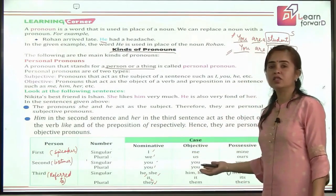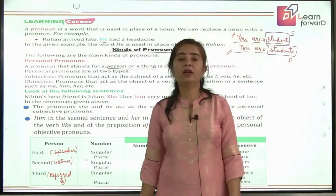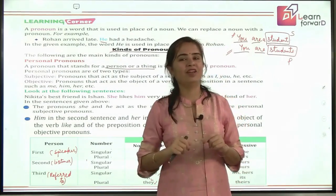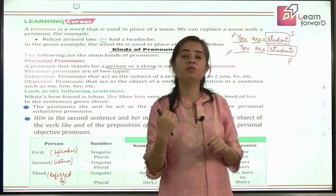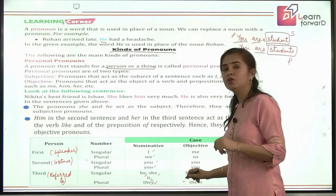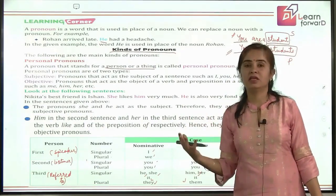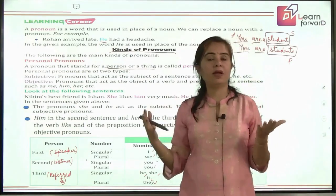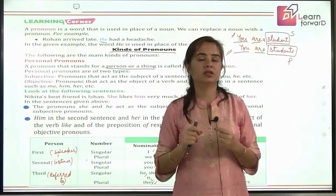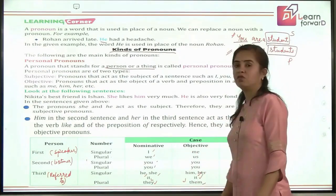For females, the objective case is 'her.' For non-living and animals, 'it' remains 'it' — it does not change, whether subject or object. For example, 'It plays with me' — 'it' is subject; 'I give it food every day' — 'it' is object. In plural, 'they' becomes 'them' in the objective case. For the possessive case: first person singular is 'mine,' plural is 'ours.' Second person singular and plural are both 'yours.' Third person masculine is 'his,' feminine is 'hers,' and plural is 'theirs.' 'It' has no possessive pronoun form.